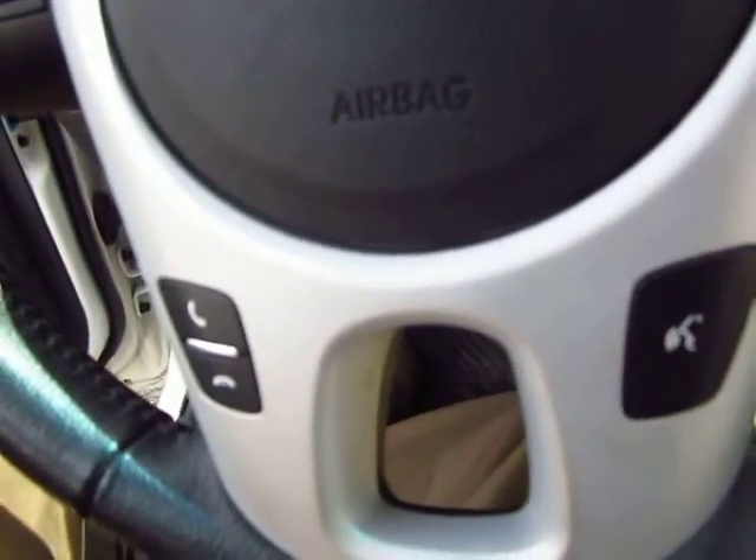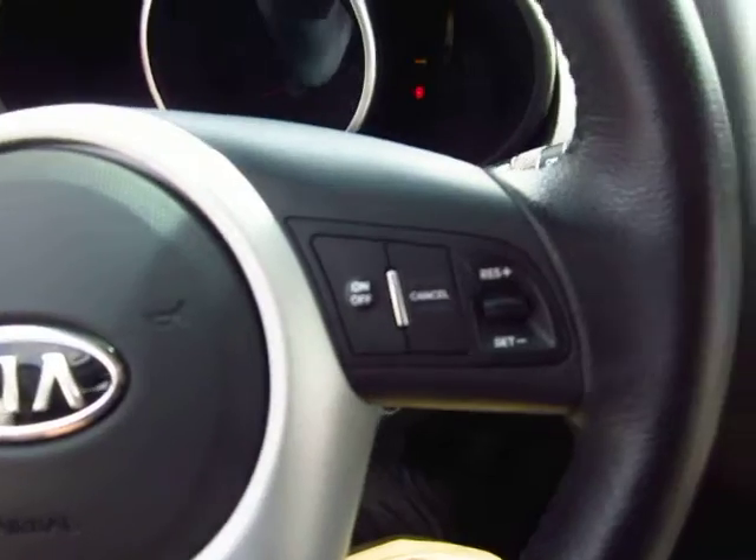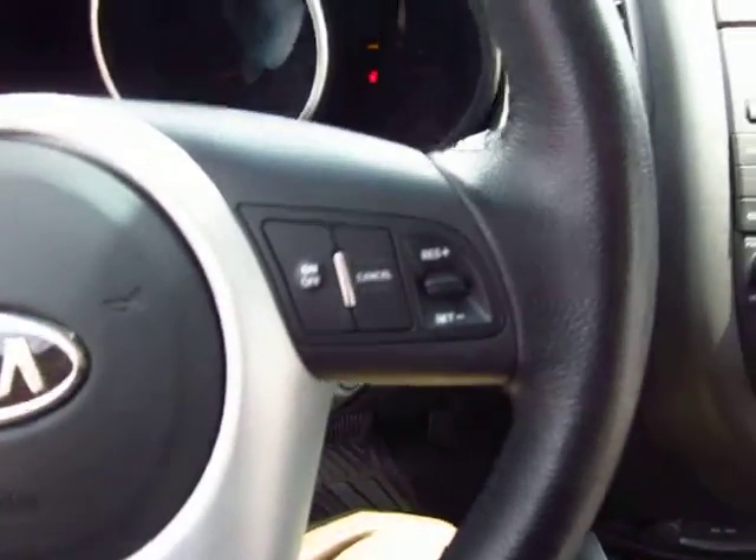It's very handy. I can control my calls and my phone book right here on the steering wheel. Cruise control is right here on the steering wheel too.